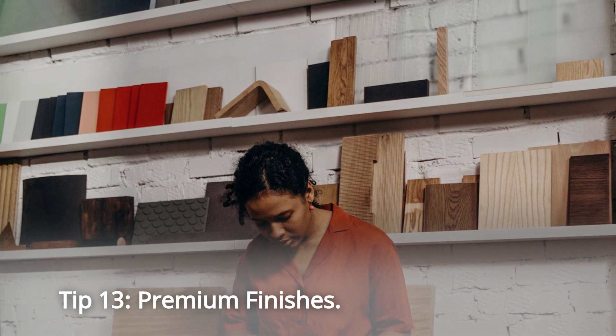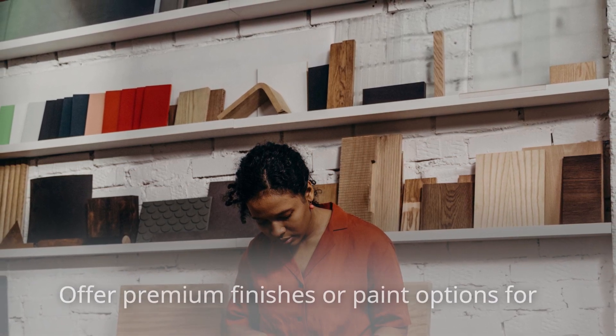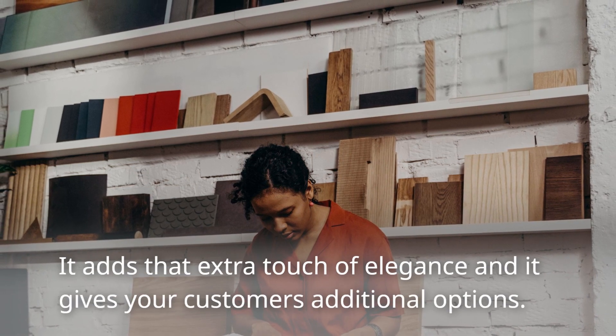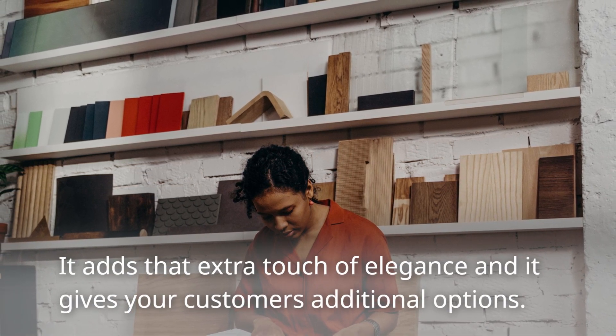Tip 13: Premium Finishes. Offer premium finishes or paint options for an additional fee. It adds that extra touch of elegance and gives your customers additional options.